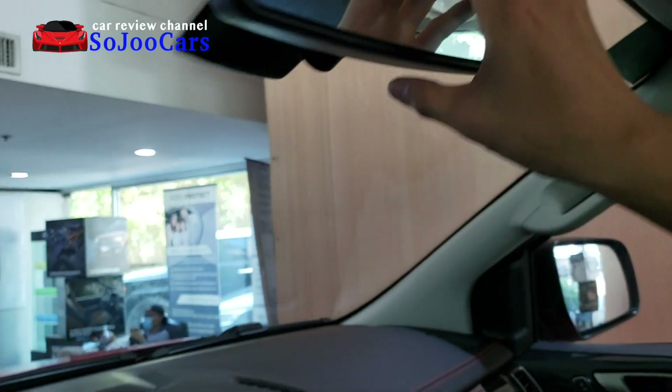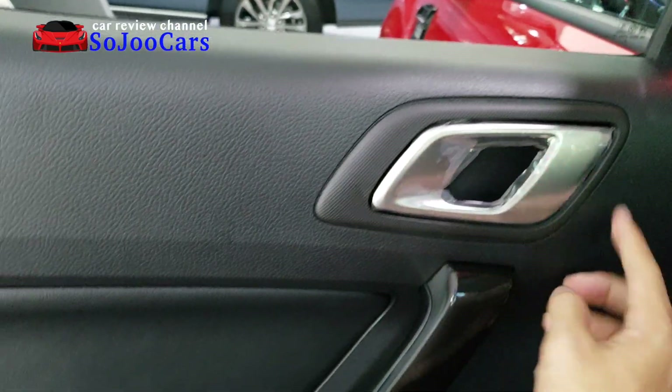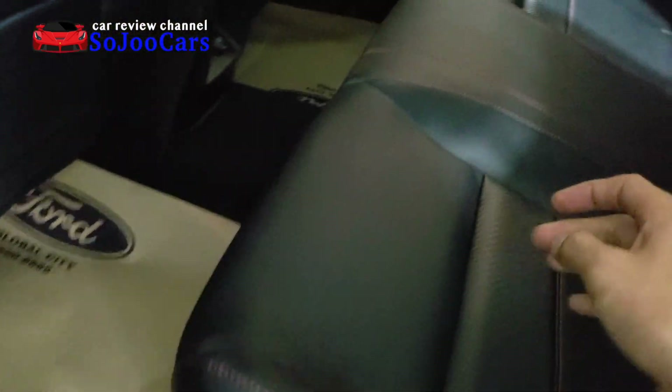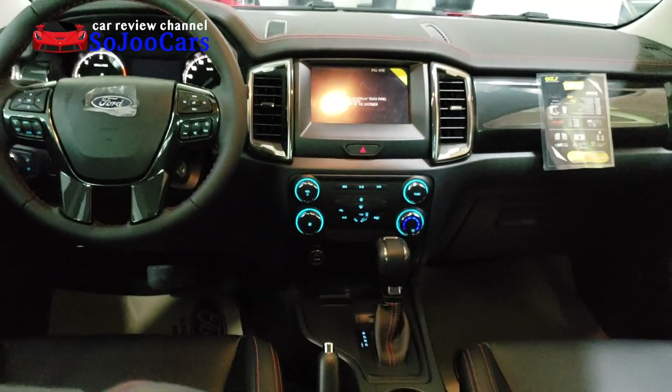Auto dimming room mirror. Now let's go to the second row. Here's the door panel: plastic, brushed aluminum, glossy, leather with red stitching, and a speaker. Inside the second row there's a pouch on both sides, a 12-volt outlet, lumbar support, cabin light, and grab handles. We also have armrests with cup holders, three headrests, and this is how it looks like.